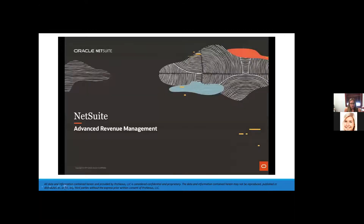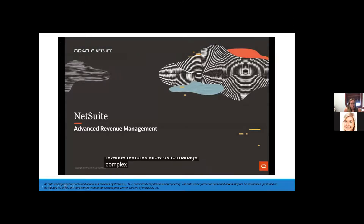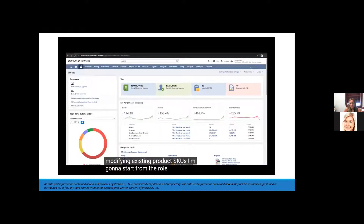Welcome to the demonstration of NetSuite's Advanced Revenue Management. These revenue features allow us to manage complex revenue allocations and maintain separate fair value pricing tables, all without duplicating or modifying existing product SKUs. I'm going to start from the role of a revenue manager.